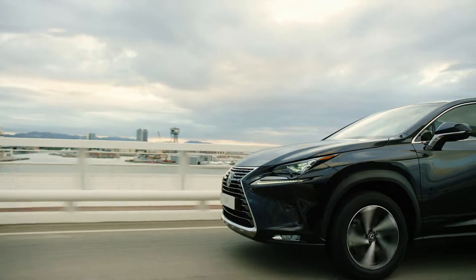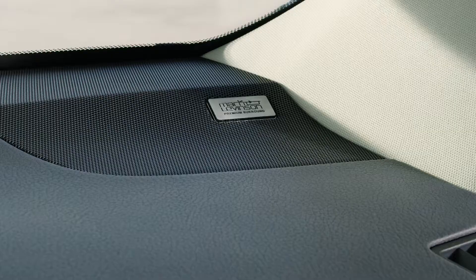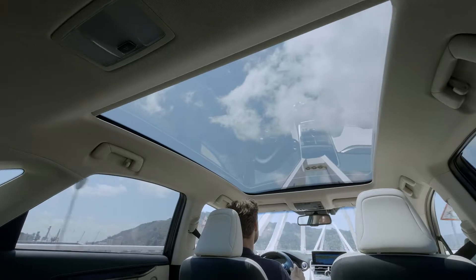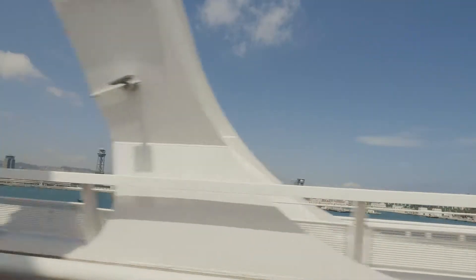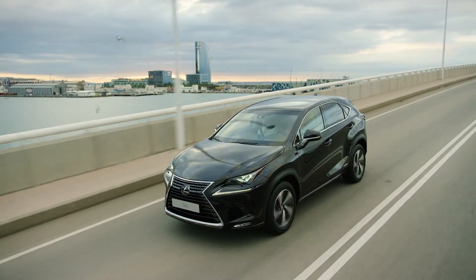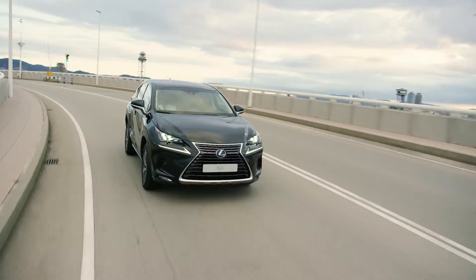In and out of the city, driving the NX is an experience to look forward to, combining agility with world-class Lexus refinement and smoothness. Drive mode select lets you fine tune the performance of the NX to suit your mood.